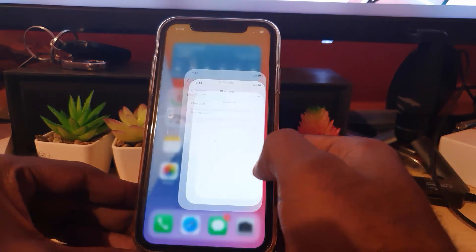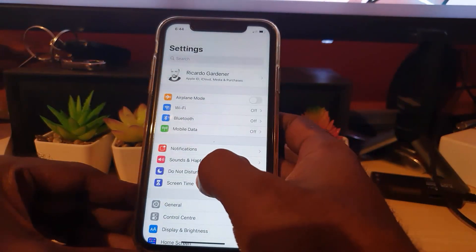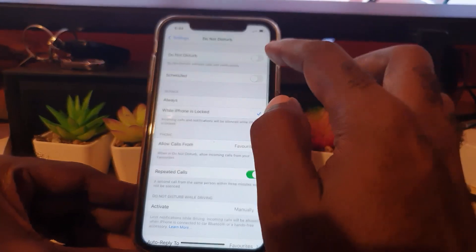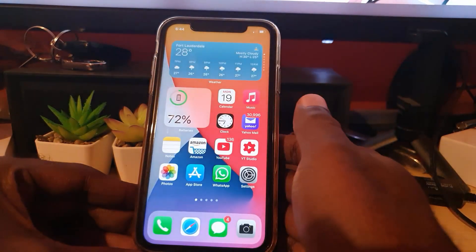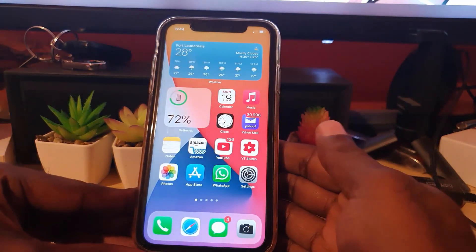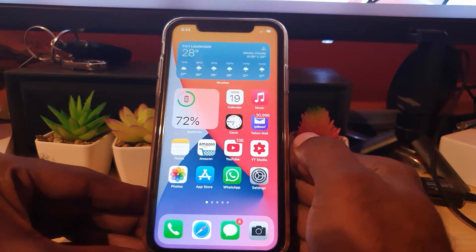Also make sure Do Not Disturb is off. Go to Settings and find Do Not Disturb — if it's on, go ahead and turn it off. Having Do Not Disturb enabled can cause sound-based issues, leaving you with no sound from your device.